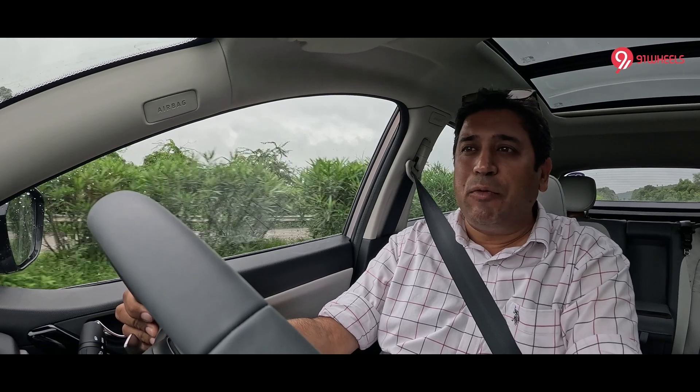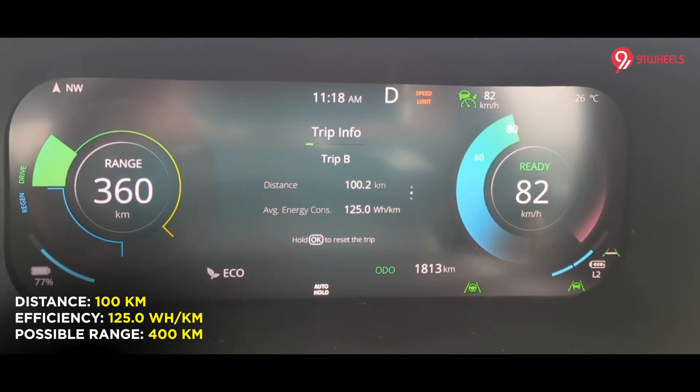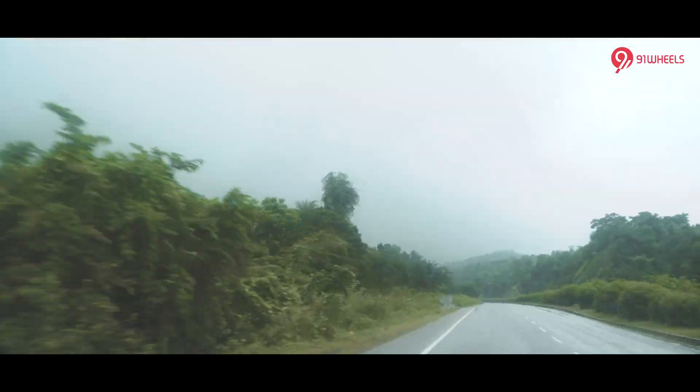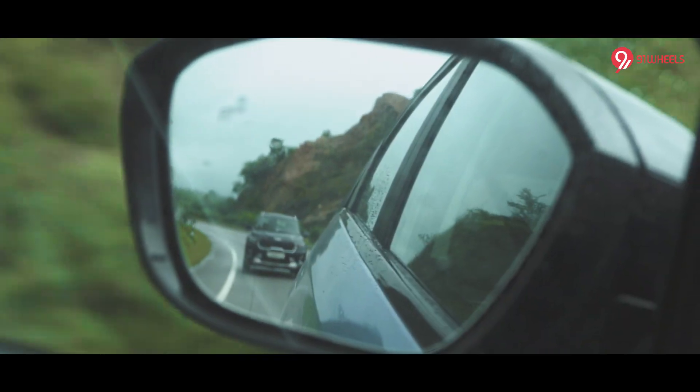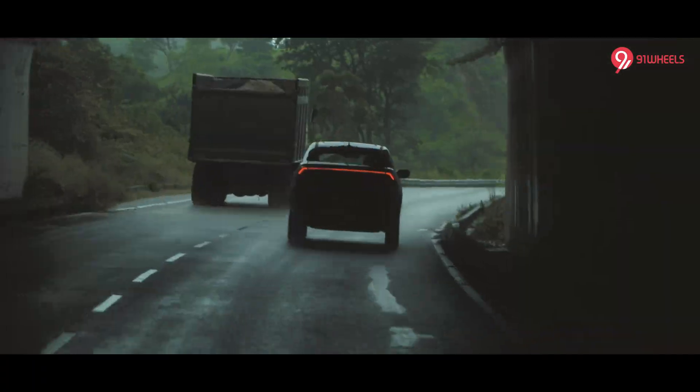At the 100-kilometer mark, the efficiency was 161 Wh per kilometer — basically a range of 340 kilometers on a full charge. You might feel that's less, but we were climbing elevation from 2,000 towards the 3,000-foot mark. A couple of tunnels also came on the way and then we started coming down. Gravity is always helpful with an EV, and I'm very sure at the 150-kilometer mark the efficiency will really go up.